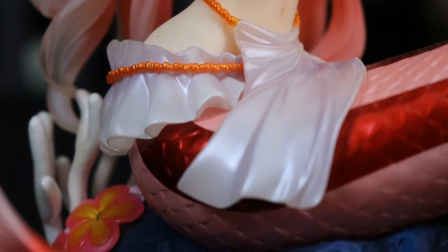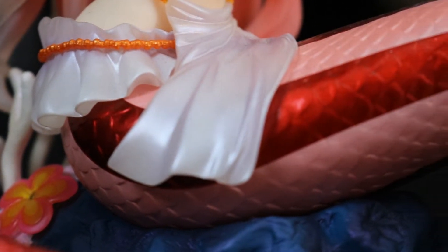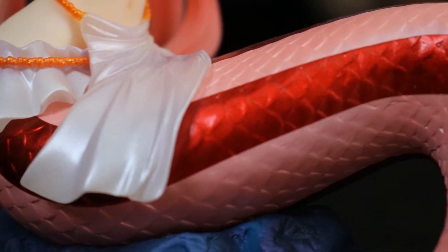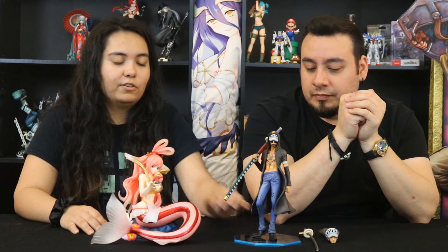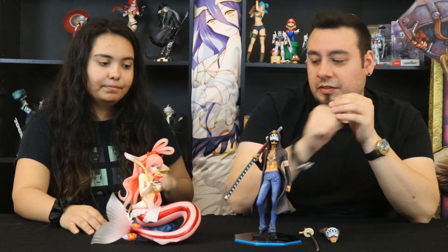I love her base because it's a coral reef that she's sitting on — it's not plain. For Law's base, they gave it a blue shimmery gradient, his name, and Seven Warlords of the Sea on there, plus Portrait of Pirates. His base will just look like a rock or coral, but they definitely put more love into Shirahoshi's. She deserves it!